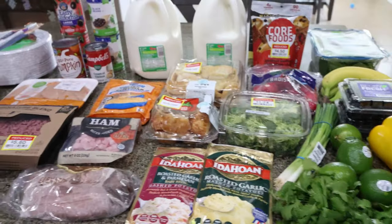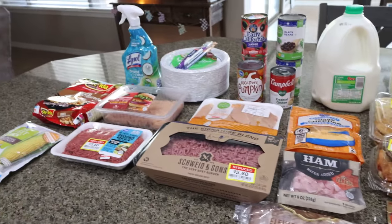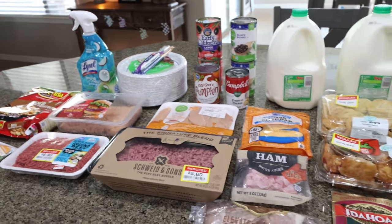I also grabbed three 12-packs of Diet Coke. Coca-Cola 12-packs are $4.99 right now at Kroger, so I picked up three 12-packs for Troy.